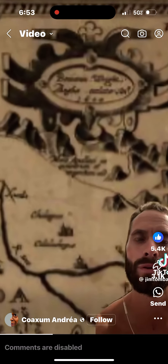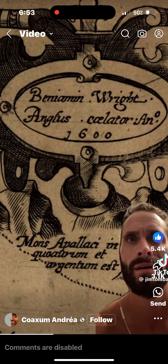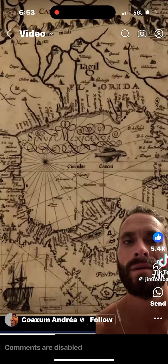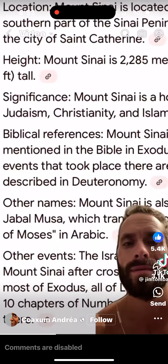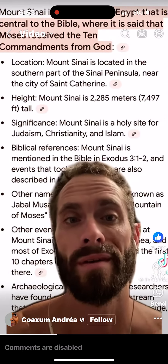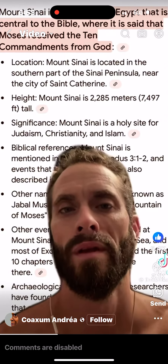We have Sinai Mexicanos labeled where the Gulf of Mexico is today. If you don't know the story, Mount Sinai and the Sinai Peninsula is where the Israelite slaves fled from Egypt into the wilderness with Moses — and this is the place where Moses actually received the Ten Commandments.